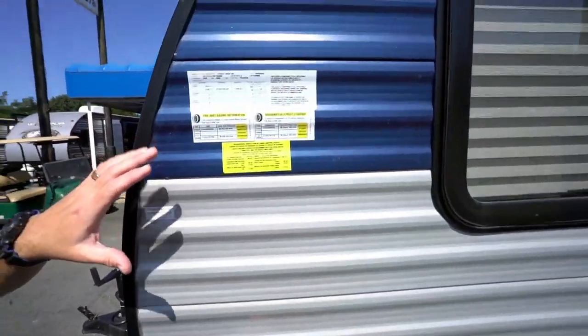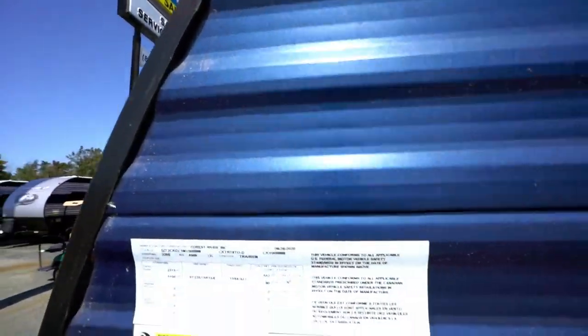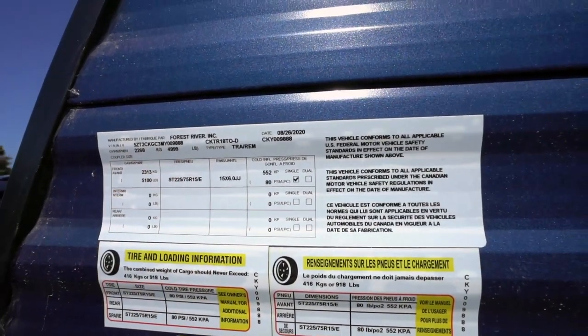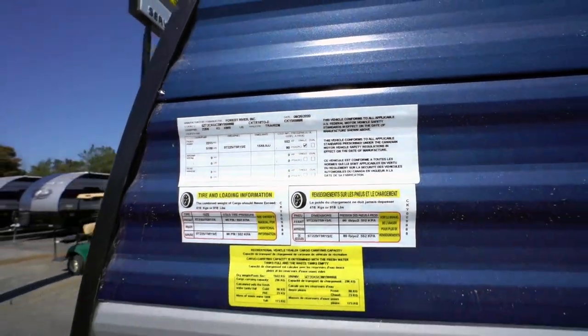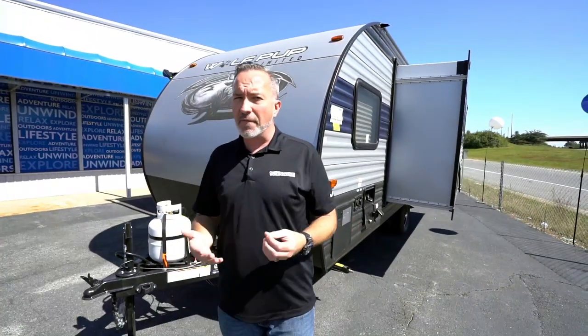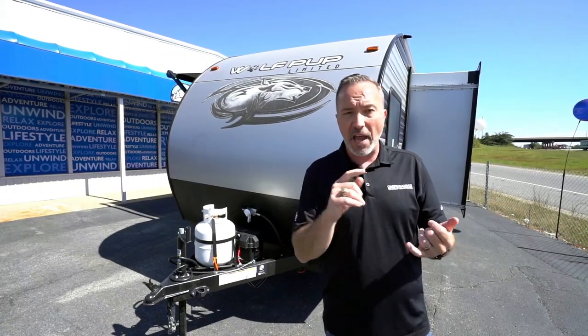The most important part of any RV you look at is the info panel right here. This is where you find the gross vehicle weight for this unit — just under 5,000 pounds — with a dry weight of roughly 3,800 pounds. Ask your specialist what that means for your vehicle. This one could easily be towed by a half-ton vehicle. Let them walk you through that process because that's what they're there for. But if you're the active family wanting an entry-level travel trailer packed full of amenities that can sleep about six people, the Wolfpup 18TO is an option you should put at the top of your list.